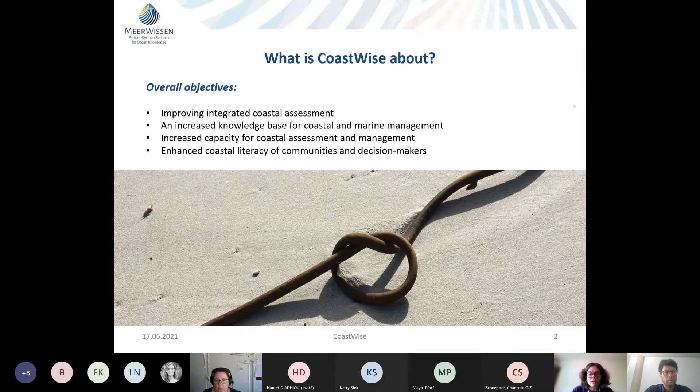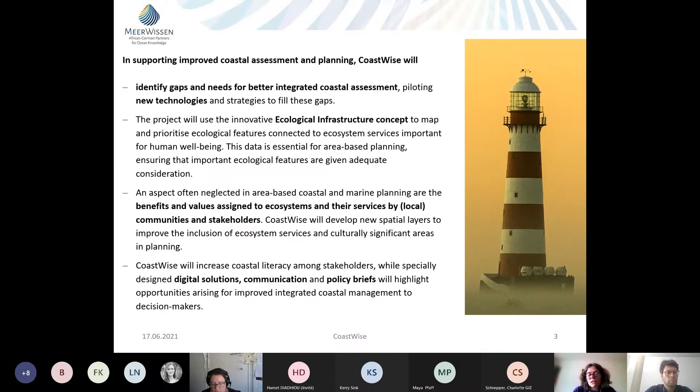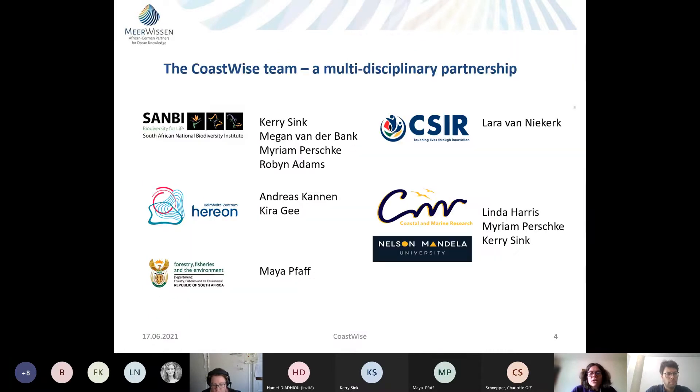A lot of work has already been done in South Africa related to coastal and marine assessments. But the feeling is that these processes, and also subsequent planning processes for different uses, will benefit from an improved and more integrated way of doing such assessments, from a better knowledge base, and from more detailed types of knowledge included in coastal and marine management decisions. There's also recognition that capacity remains an issue in coastal assessment and management, including literacy of communities, planners, and decision makers.